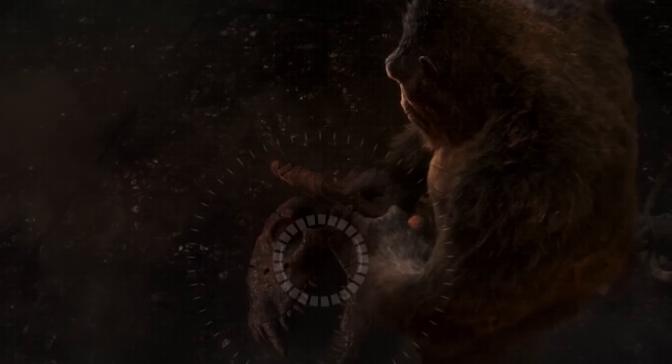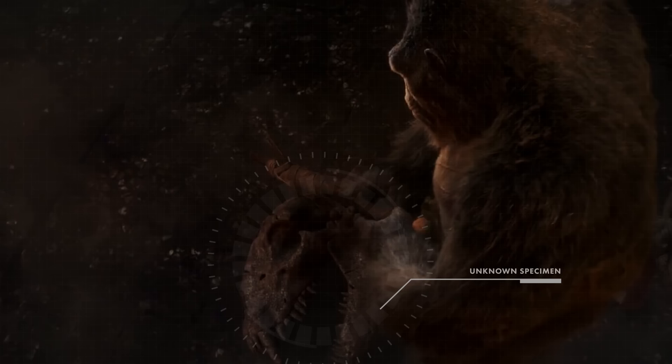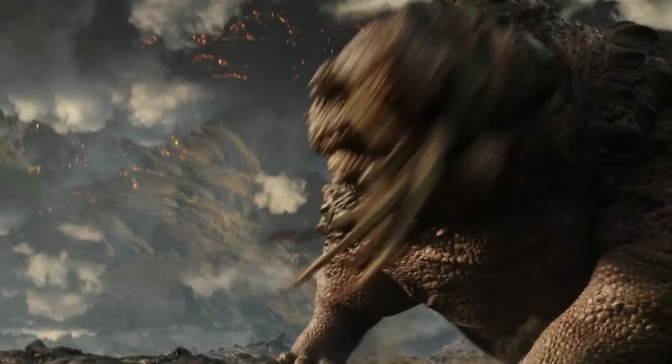This skeleton you see right here has brought up many questions since it first appeared in the film Godzilla vs. Kong. And something else that captured everyone's attention was this creature. What if we told you that both of these had something in common — that they were all part of the Gojira genus?